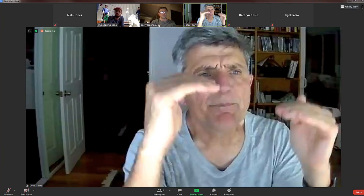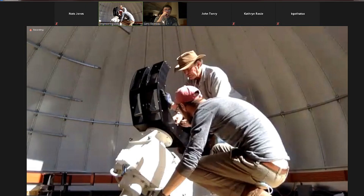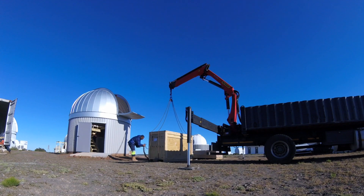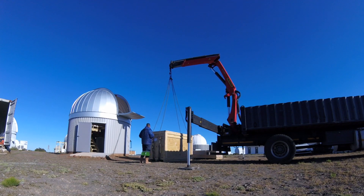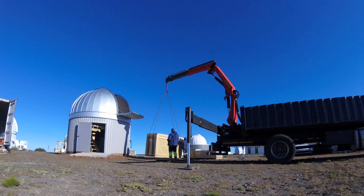We had John and Larry from ATLAS on a Zoom call to witness the entire process and were conveniently on hand when we had questions. Both the mount and the telescope tube were lifted into the dome without issues and we were done and dusted by 11 a.m.